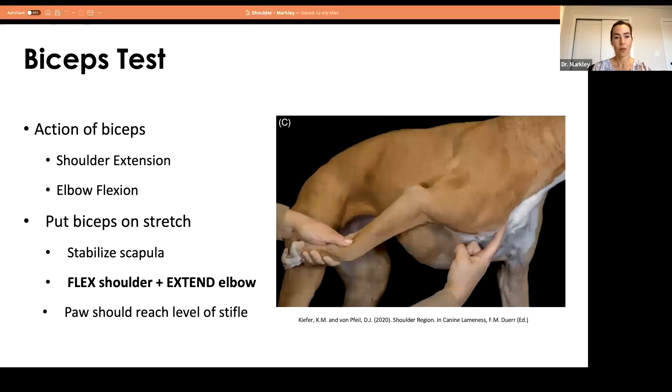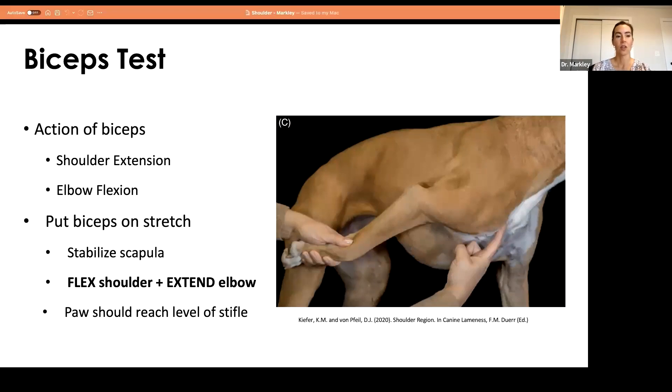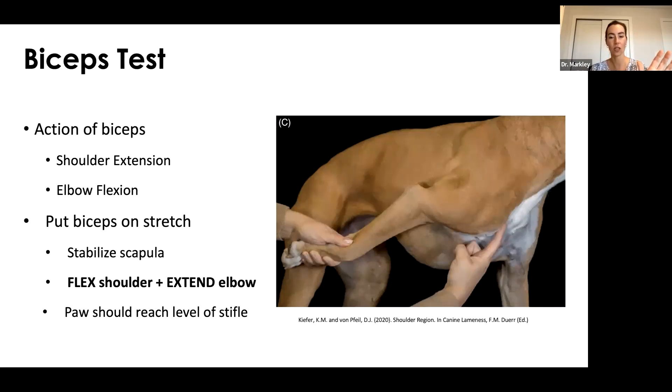The bicep test is important. When checking muscle flexibility, you perform the opposite of the muscle's action. The bicep extends the shoulder and flexes the elbow, so to stretch it you flex the shoulder and extend the elbow. The key issue is that the scapula must be stabilized first, because the scapula floats free on the body. Without stabilization, the scapula will rotate, giving a falsely normal or falsely increased flexibility reading. Stabilize the scapula, flex the shoulder, extend the elbow — the paw should reach the level of the stifle, which is normal.